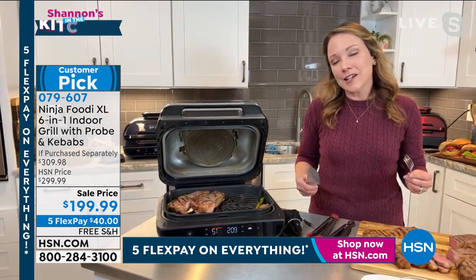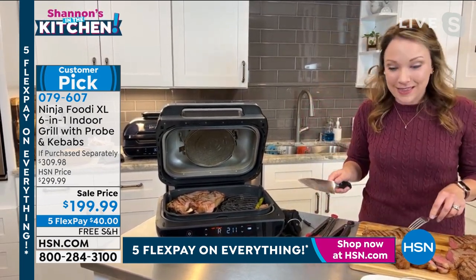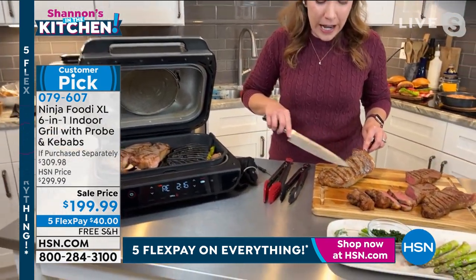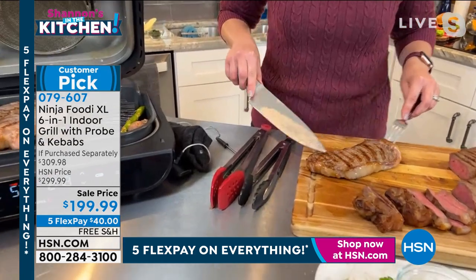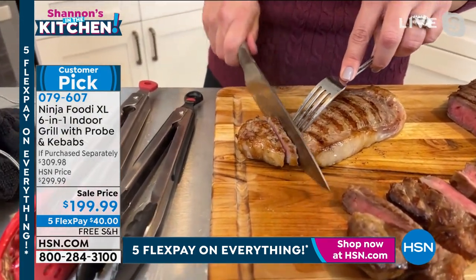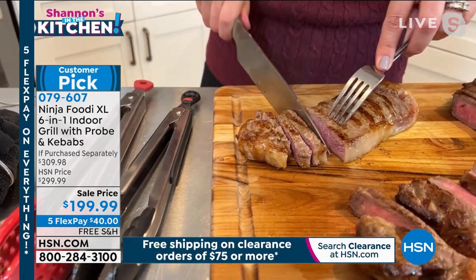I personally love that it takes the guesswork out of grilling. You saw me add these steaks, you heard the sizzle — look at the char marks on these steaks. Look at how you're still getting that char grilled flavor, but without the smoke and without the charcoal. This is so tender, this is just cutting like butter.